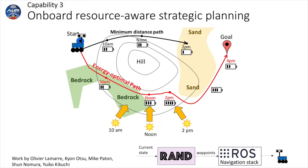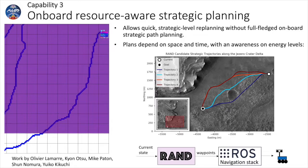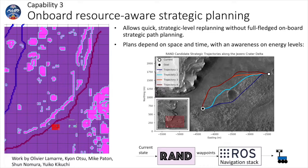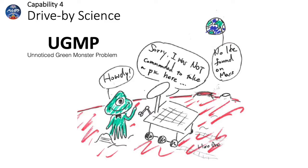The third capability we demonstrated was onboard resource-aware strategic planning. It is not always optimal to drive the shortest route. Instead, making a detour to drive on a hard surface which requires less energy, or taking a nap on a sun-facing slope to charge batteries, can allow rovers to drive further. Our onboard algorithm allows rovers to consider such complex constraints and cost functions and quickly re-optimize the plan when the rover state deviates from the current plan. In the demo, we pre-computed several path options and the onboard RAND executive produced waypoints for the local path planner by reacting to the current state of the rover.